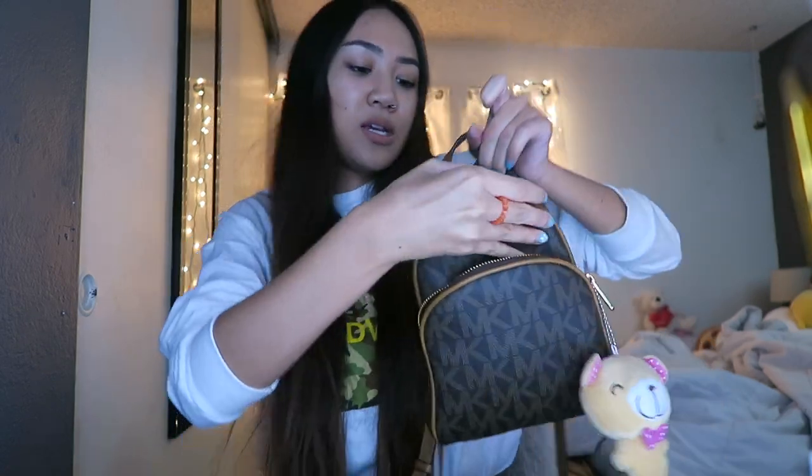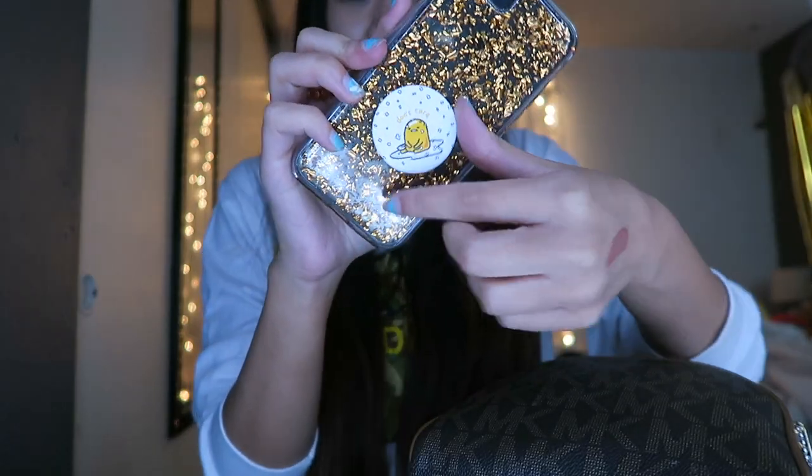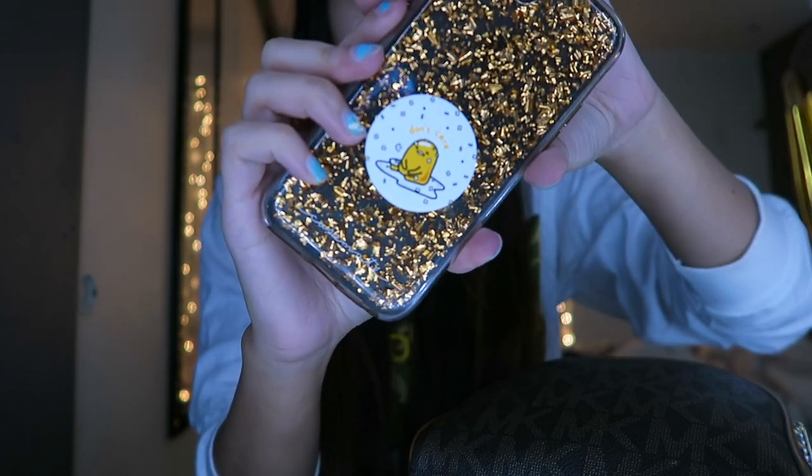Now for the main pocket — it's really full. There's like a half pocket on the side too. I've got this Sanrio stamp card. I don't really go to the store that much but I went once. That's where I got my popsocket — let me show you guys. It's so cute. It's the Lazy Egg and it says 'Don't Care,' which is such a mood.